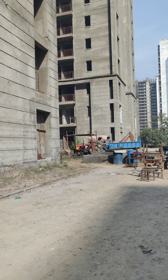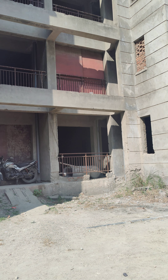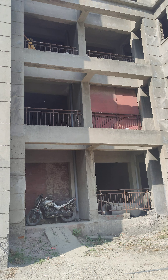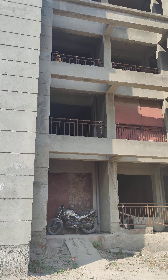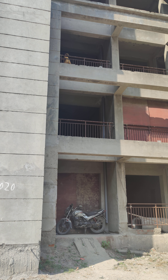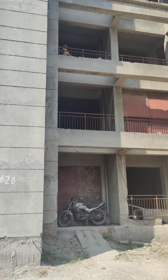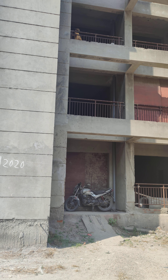There is a lot of work pending. The OC can be applied by June/July 2023, because even aluminum frames have not been installed yet — that will take around six to eight months. But the firefighting equipment is being installed. This is Tower Cosmos 69.